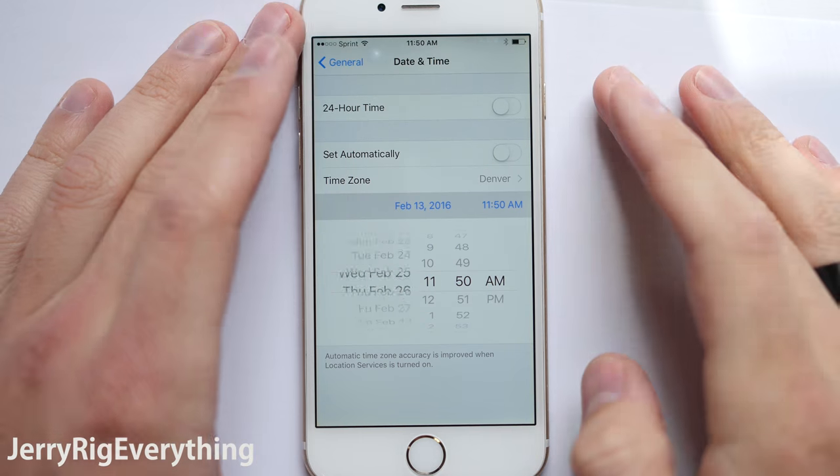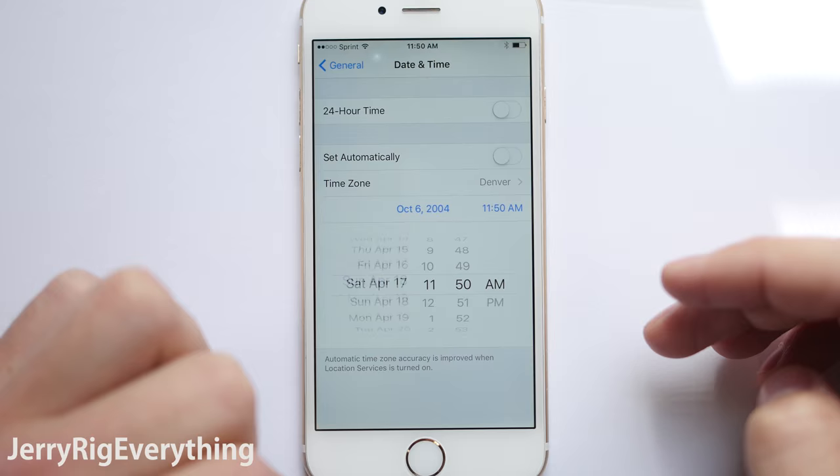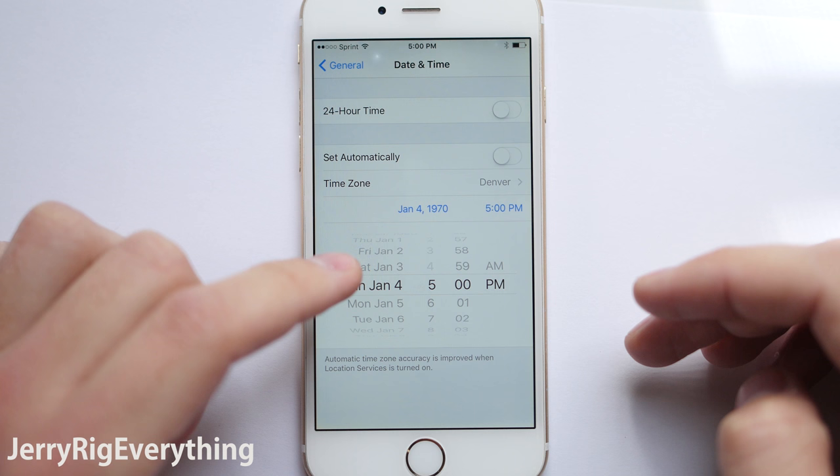There's a rumor slash prank going around that if you change the date on your iPhone 6 or 6S to January 1st, 1970, it'll brick your phone. Turns out this rumor is true.